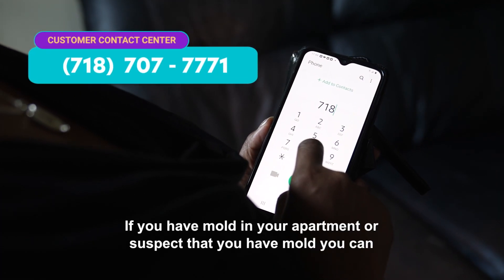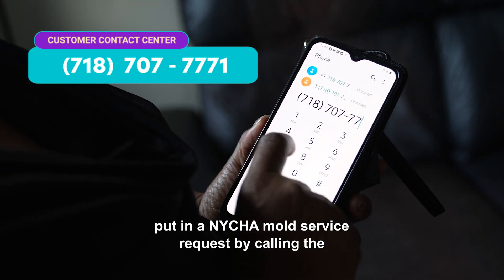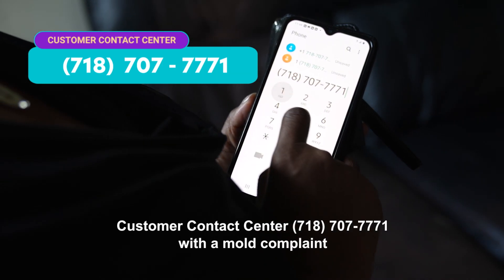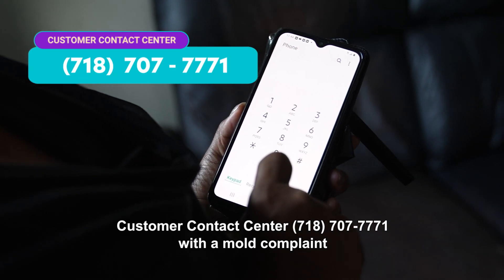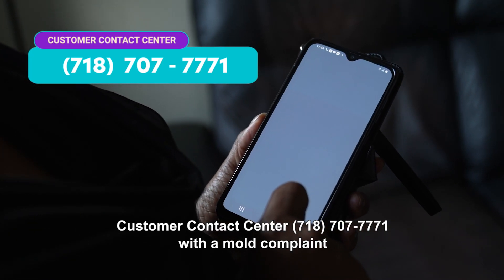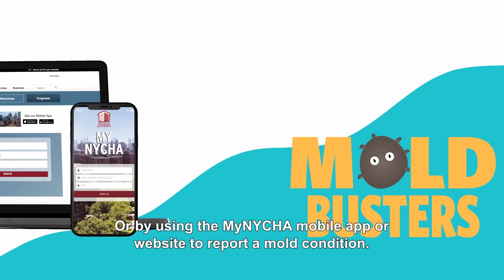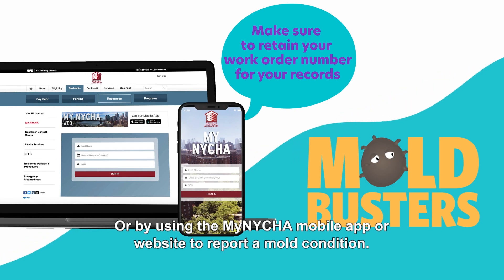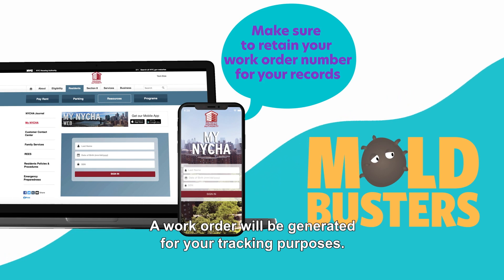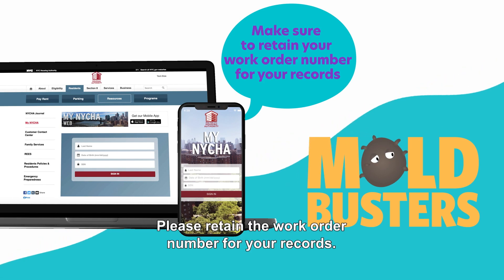If you have mold in your apartment or suspect that you have mold, you can put in a NYCHA mold service request by calling the customer contact center at 718-707-7771 with a mold complaint so NYCHA can conduct an inspection. Or by using the My NYCHA mobile app or website to report a mold condition. A work order will be generated for your tracking purposes. Please retain the work order number for your records.